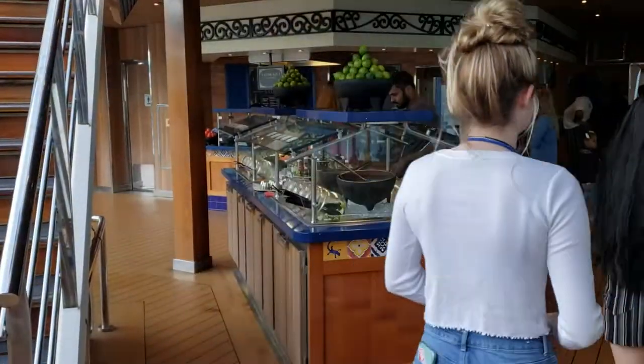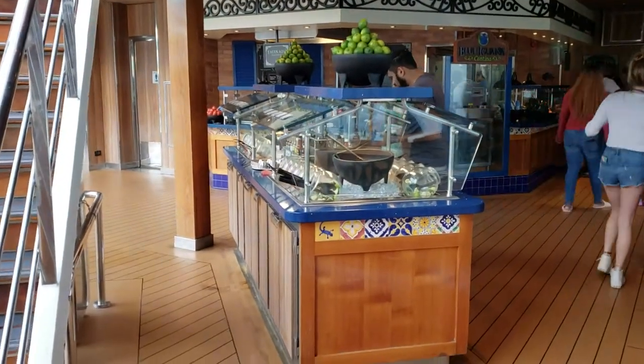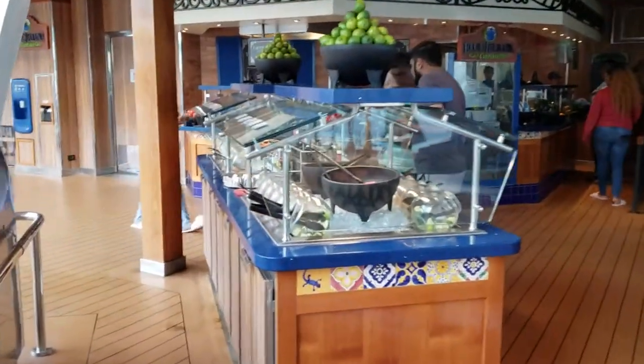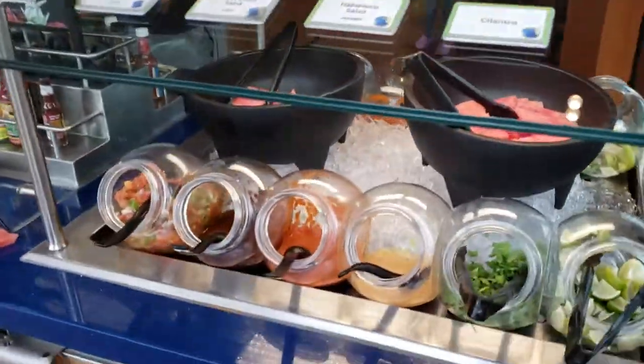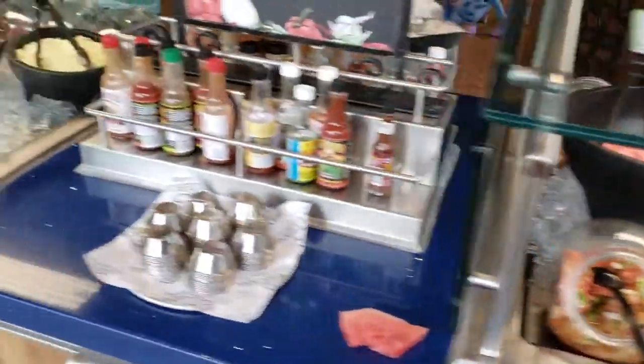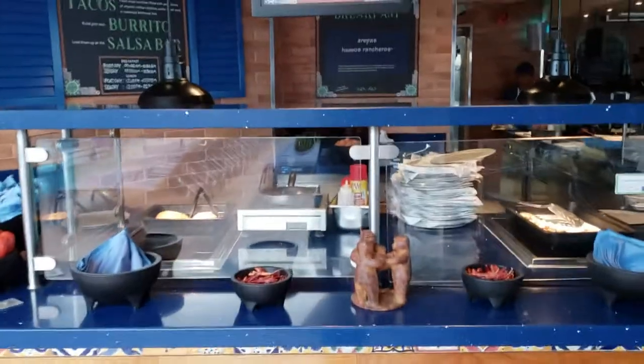There is a sea day brunch available down in the main dining room. I'll check it out later on, but the casual dining options start here at the Blue Iguana Cantina. They start with a salsa bar. The salsas are a little bit waterier than I enjoyed but were quite good. And then here, for no extra fee, you can come up.